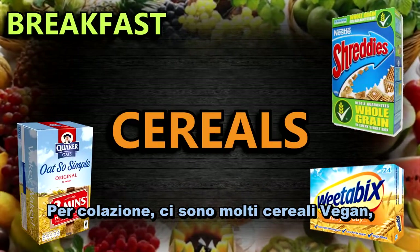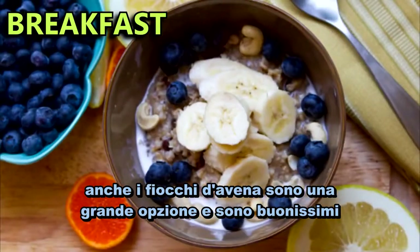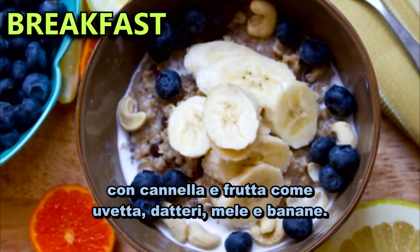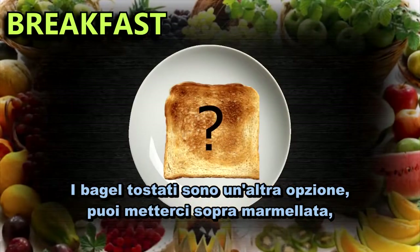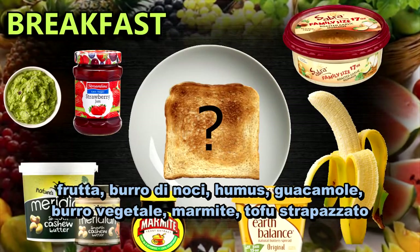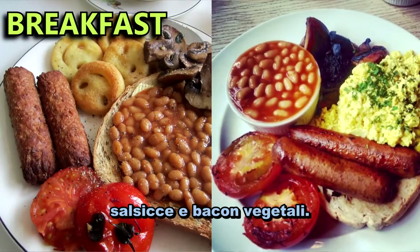For breakfast, there are many cereals that are vegan. Use a dairy-free milk and add things like fruits and nuts. Oatmeal is also a great option and tastes great with cinnamon and fruit like raisins, dates, apples and bananas. Toast or bagels are another option. You can top these with jam, fruit, nut butters, hummus, guacamole, dairy-free butter, marmite, tofu scrambles, or even do a full vegan fry-up with scrambles, beans, mushrooms and vegan sausages and bacon.